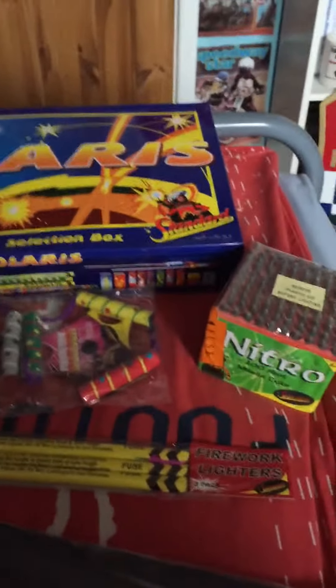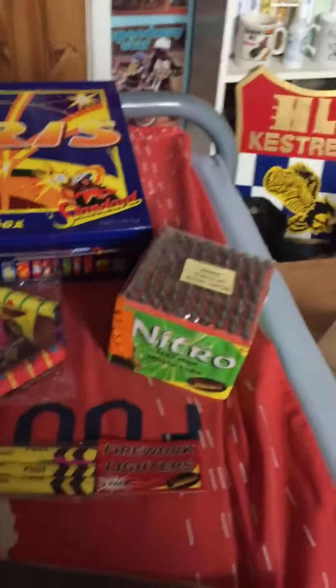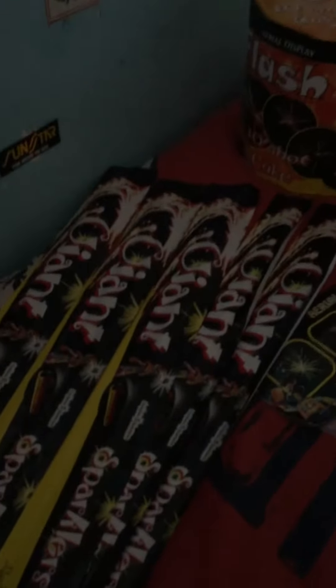Right then, this is Tesco's 2016 Family Firework Kit for £55 delivered. Starting off you get 25 Giant Sparklers, 5 per pack.